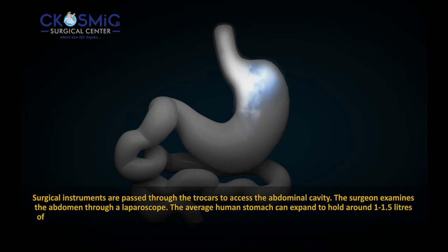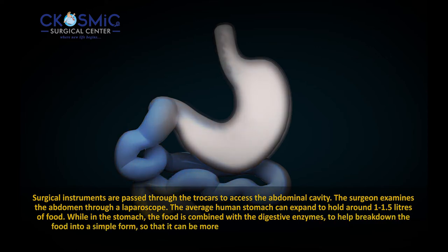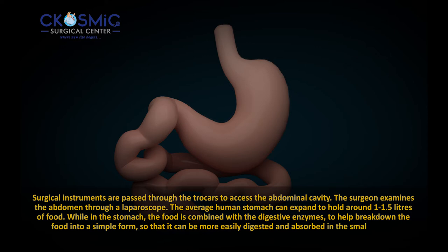The average human stomach can expand to hold around 1 to 1.5 liters of food. While in the stomach, the food is combined with digestive enzymes to help break down the food into a simpler form so that it can be more easily digested and absorbed in the small bowel.